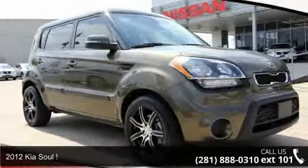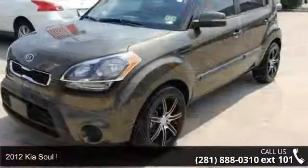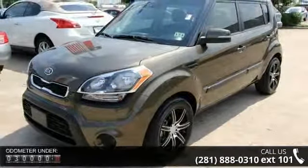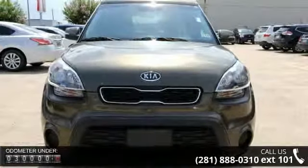Imagine yourself in this 2012 Kia Soul. If you are looking for a first-rate auto, this one could be yours today. This vehicle comes with a reliable 4-cylinder engine connected to a smooth shifting automatic transmission.